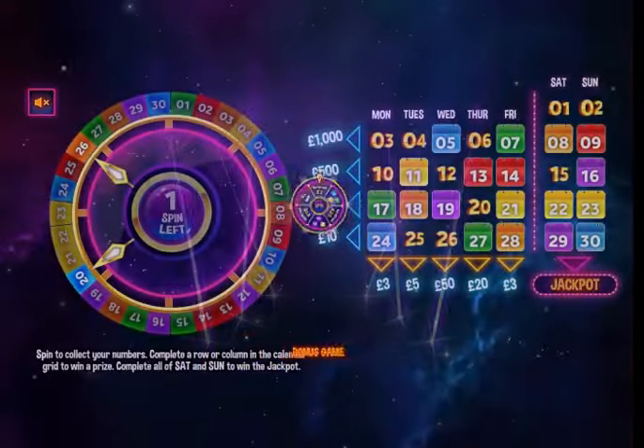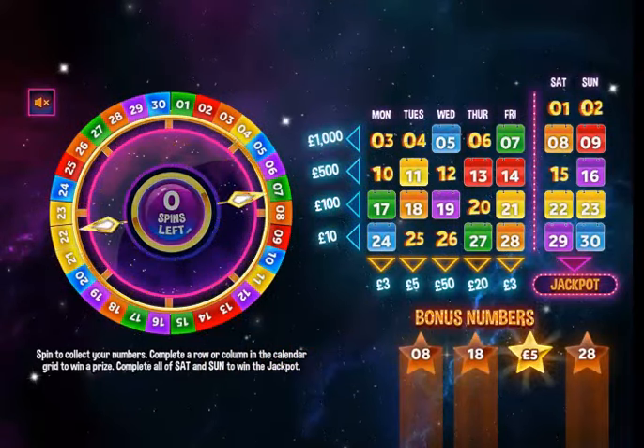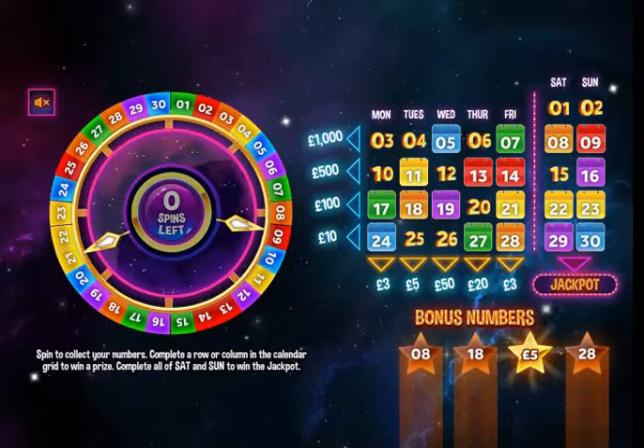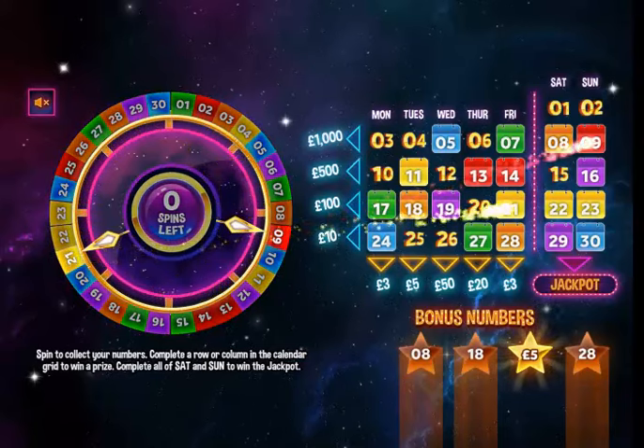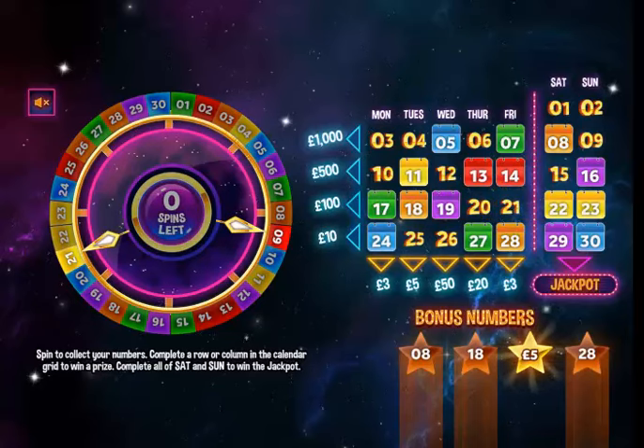That would be good! One spin left — off we go. Nine and 21. So I didn't get any of the weeks, but I did get the five-pound bonus. Cool.